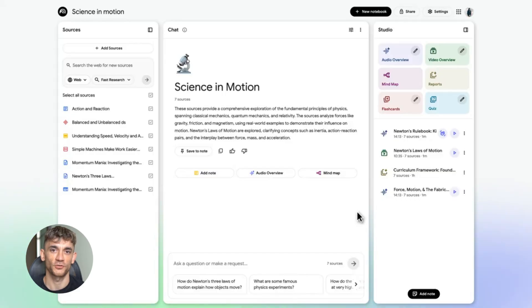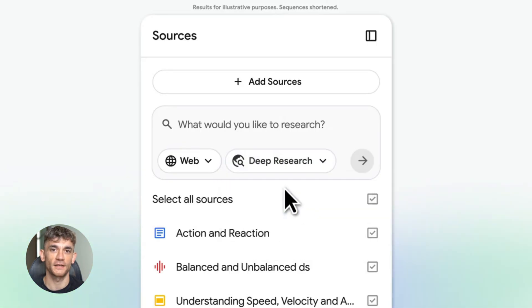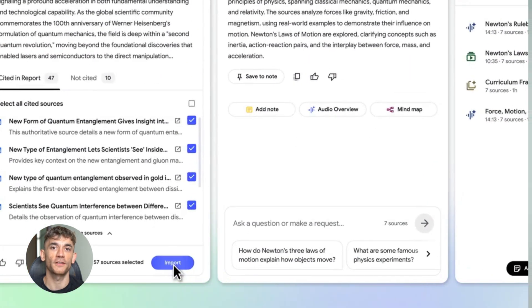First up, deep research. This is huge. Notebook LM goes out and finds sources for you automatically. It searches the web, it analyzes everything, then it gives you a full report with recommendations. You're not just asking questions anymore — you're getting a full AI researcher working for you. It's like having a PhD student doing all your grunt work while you focus on the big stuff.